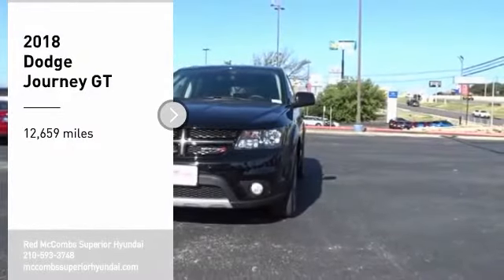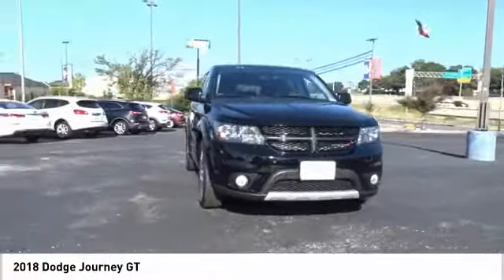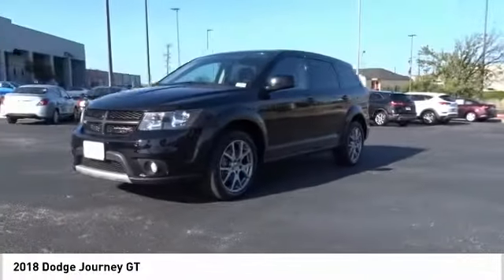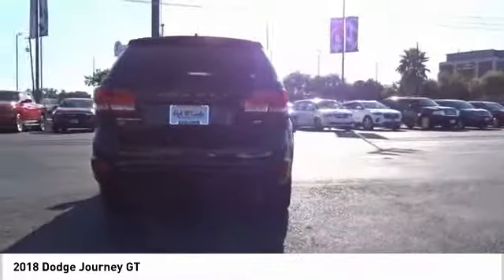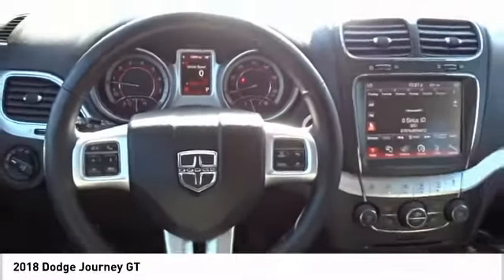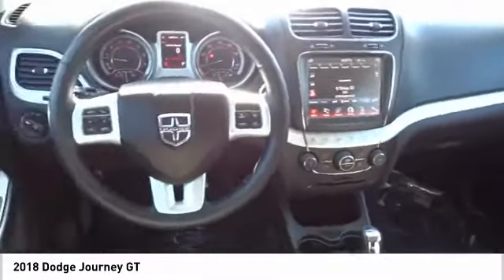Stop by and take a look at the 2018 Journey. Dodge Journey combines the practicality of an SUV with the comfort of a car, all while boasting a style all its own. The Journey's optional third row seat, along with innovative features like a chilled beverage cooler and in-floor storage bins, make it a good and affordable alternative to a traditional minivan.